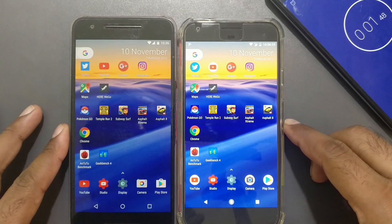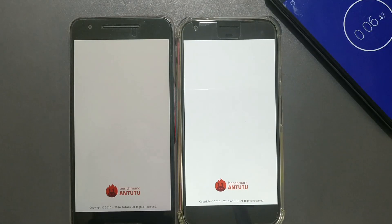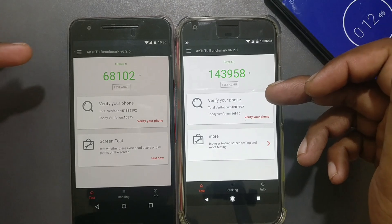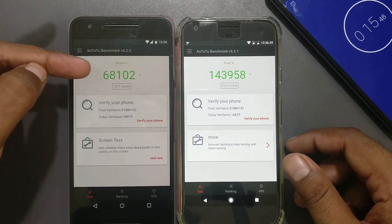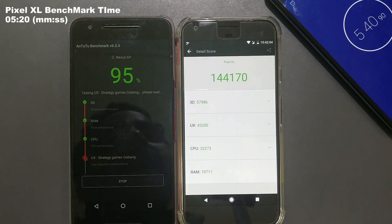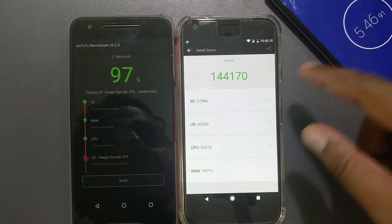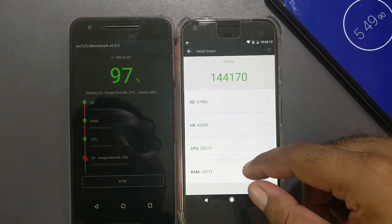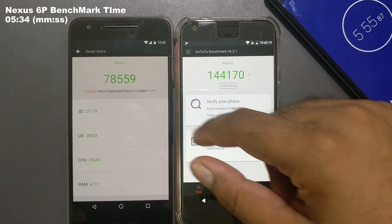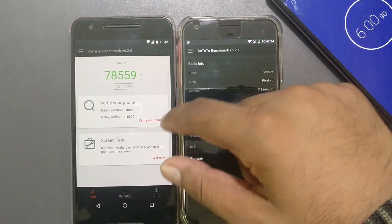Starting the AnTuTu benchmark test — three, two, one. In a previous test comparing with the Nexus 6, it scored around 17. Now retesting with both phones. The Pixel XL shows results faster — the Nexus 6P is just a couple of seconds behind. The Nexus 6P came in at 78, and the Pixel XL scored nearly double that.